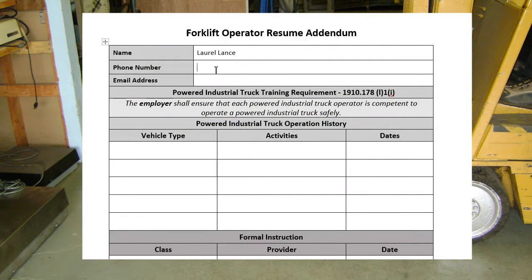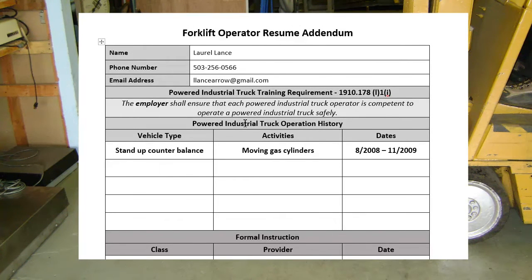Submit a forklift operator resume sheet as an addendum to your resume. On our website we have provided a template you can use. You list your formal instruction, forklift types, and work environments. This will provide the information required for employers who are looking to hire prospective forklift operators.